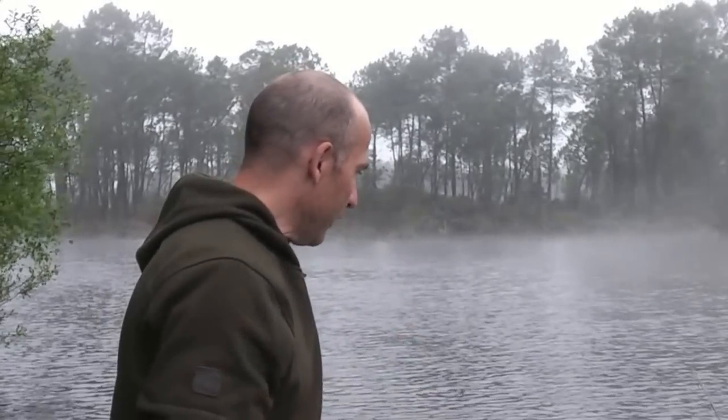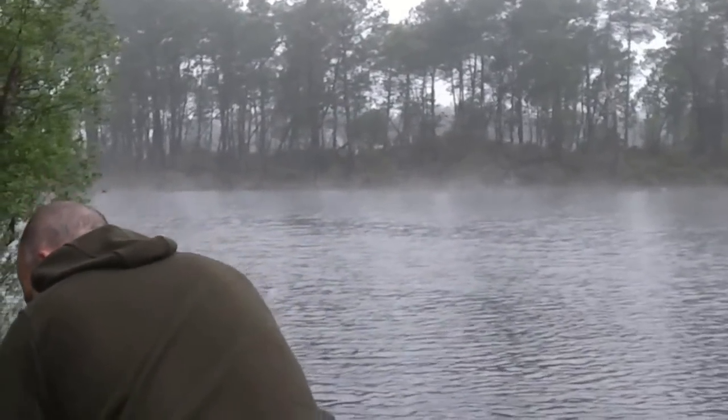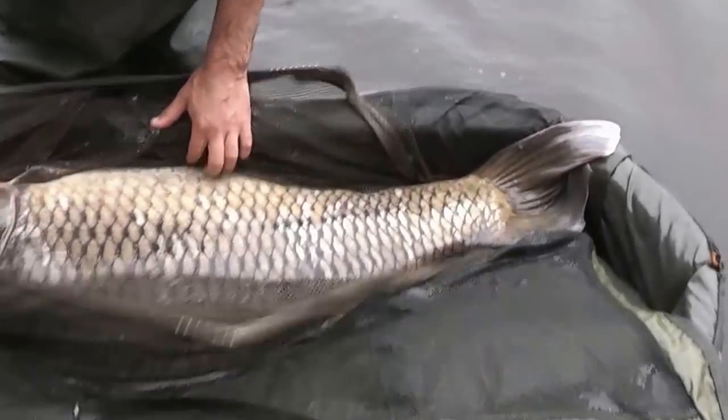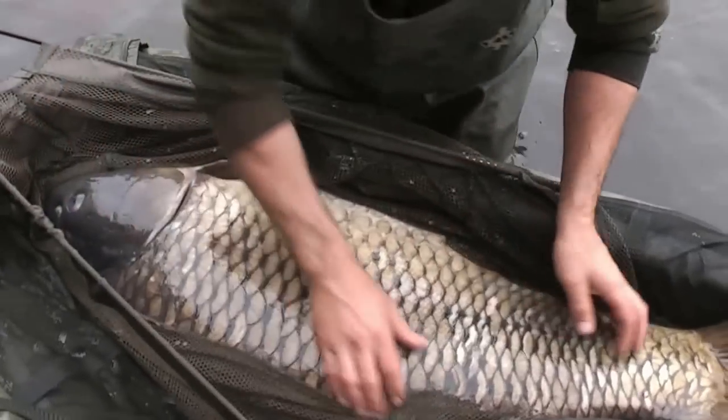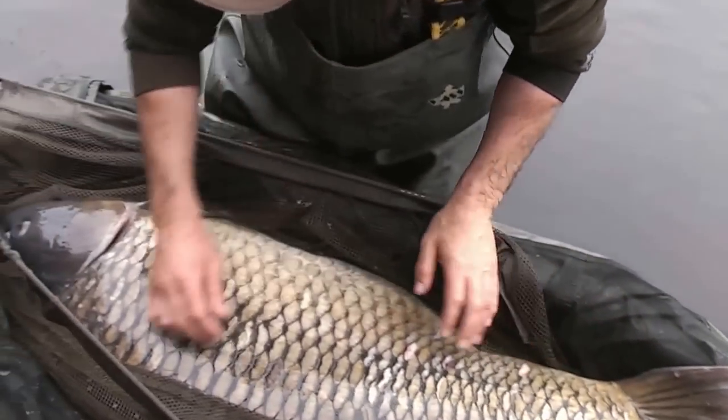It went into yet another snag a little bit further along, and all the time it was just a really, really heavy and dogged fight. When I saw it on the surface, I'm absolutely convinced it's the fish that everybody wants out of this lake. And that is definitely Eric's — there's his tail, look at him. It's definitely the big old boy out of the lake.